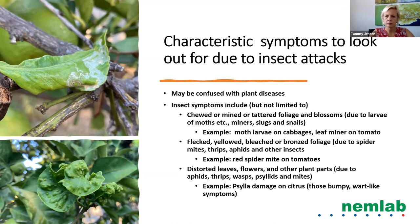Characteristic symptoms to look out for due to insect attacks — insect symptoms may be confused with plant diseases. These include chewed, mined, or tattered foliage and blossoms, which may be due to larvae or moths like miners, slugs, and snails. Flecked, yellowing, bleached, or bronze foliage are caused by spider mites, thrips, aphids, and other insects. Distorted leaves, flowers, and other plant parts are due to aphids, thrips, wasps, psyllids, and mites — for example, psyllid damage on citrus shows bumpy wart-like appearance.